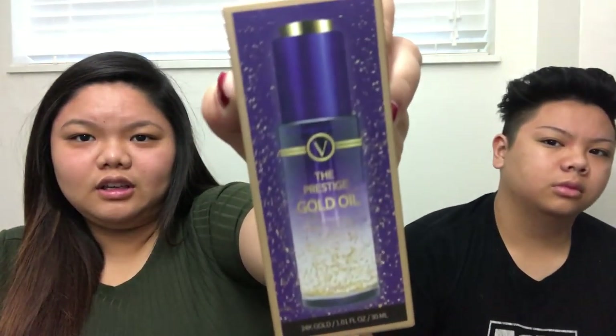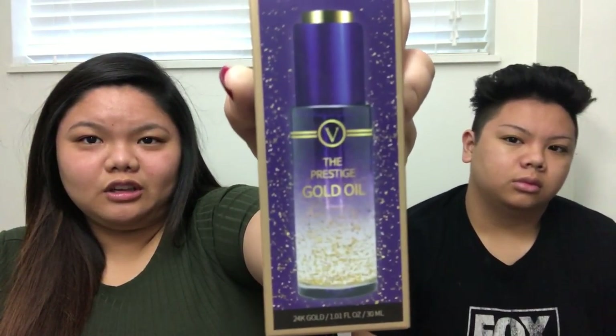These are some products that I actually saw at Ross while I was shopping, because you know, girl, I like to get them deals. I have the product right here — this is the Prestige Gold Oil from Varzio. It looks pretty bougie if you ask me, and guess how much this cost me? Just $8.99.